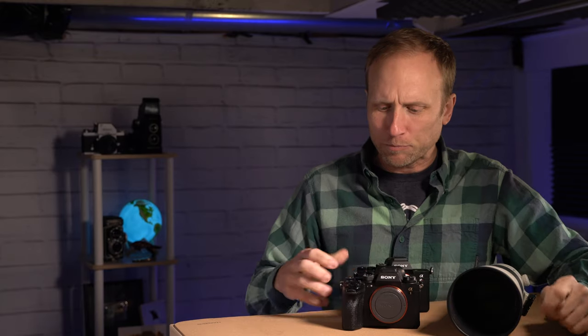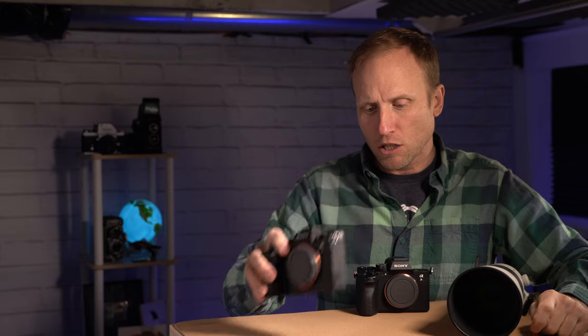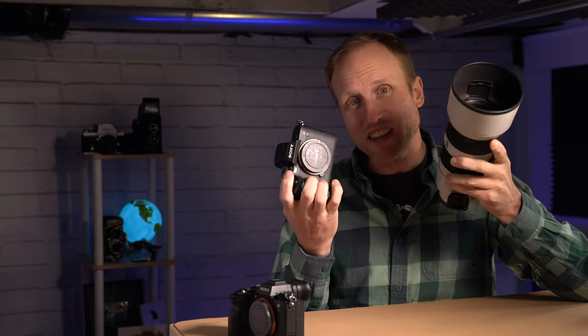Let me ask you a quick question. You have $6,500 — you could get the a1, or you could get all of this with the a7R V.